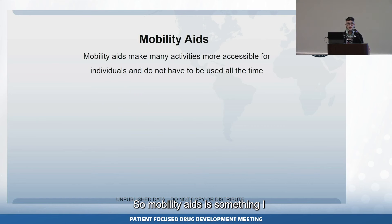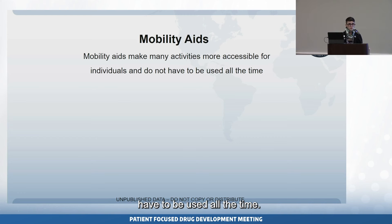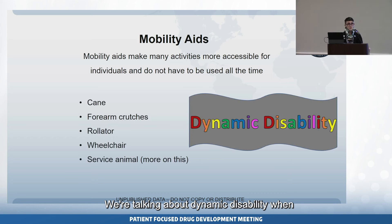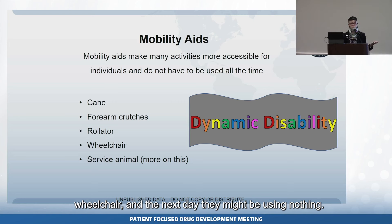Mobility aids are things that make activities more accessible for individuals, and they don't have to be used all the time — that's the key. We're talking about dynamic disability when discussing Ehlers-Danlos syndromes and hypermobility spectrum disorders. Anything from canes, forearm crutches, rollators, wheelchairs, and service animals are all part of mobility aids. You may see somebody one day using a cane, the next day using a rollator or wheelchair, and the next day using nothing.